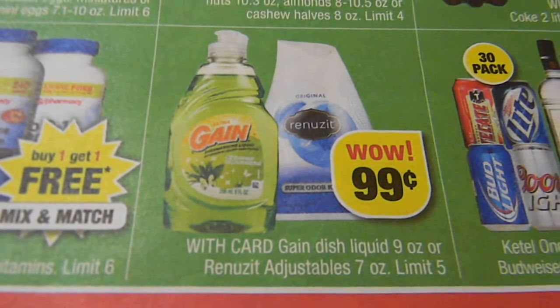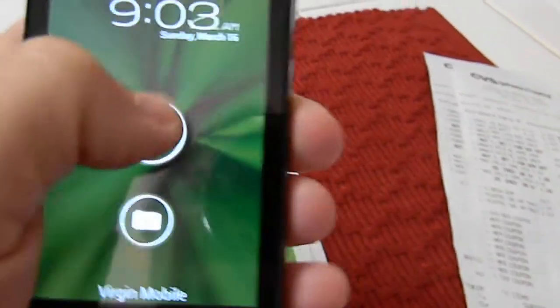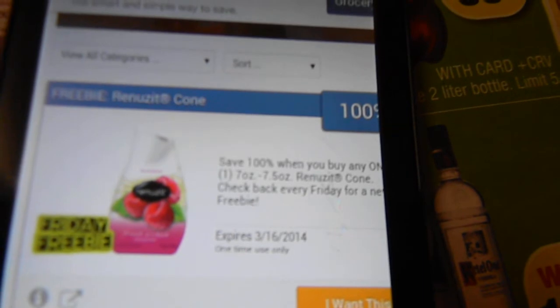If I'd looked in the ad, Renew It is on sale for 99 cents. If you're a Saving Star member, let me show you on my app. Here's Saving Star — you download this app and they have a Friday Freebie every week. This week it's Renew It: if I bought this for 99 cents, that 99 cents would go back into my account and it would be free. You can see it says 'save 100% when you buy one,' but this expires today.